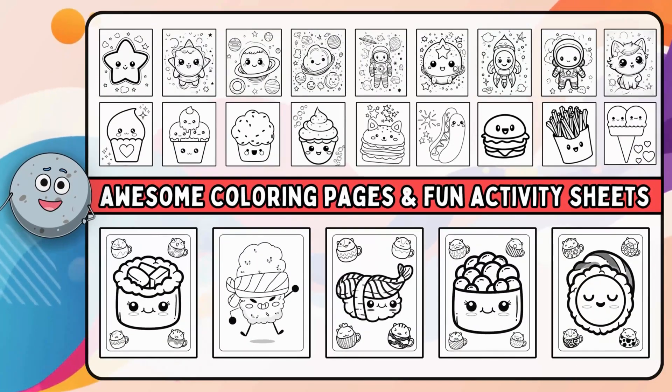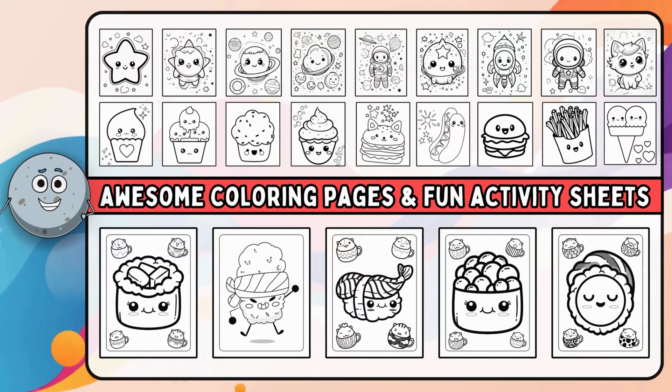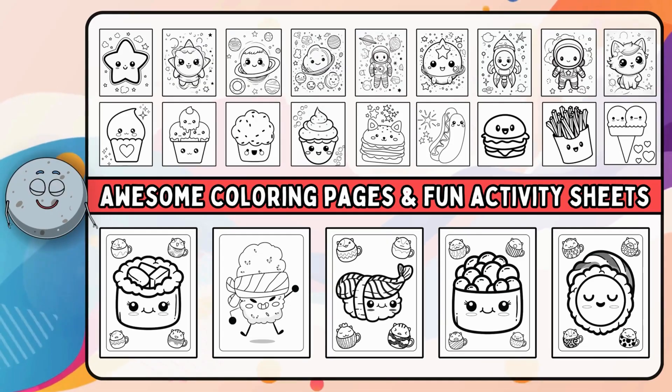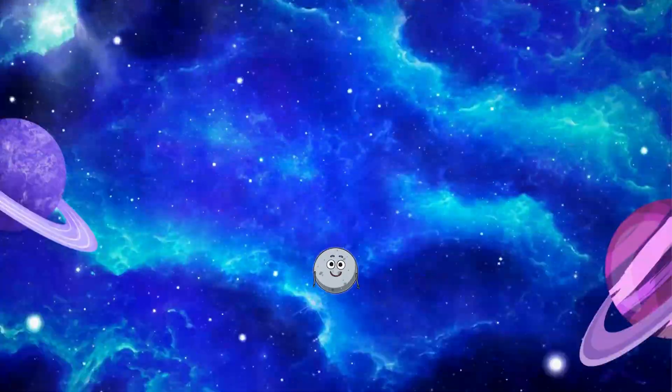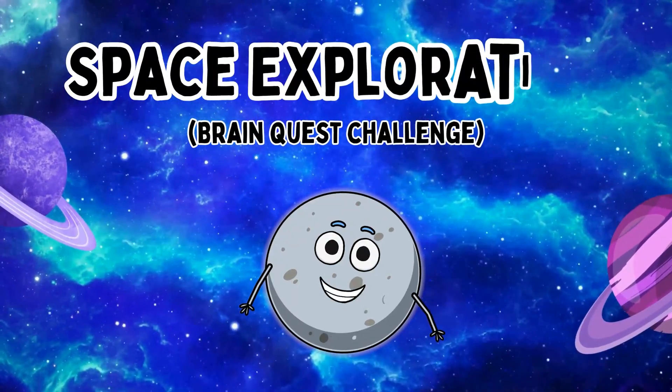We have a whole bunch of awesome coloring pages and fun activity sheets just waiting for you. Check the link in the descriptions. Space Exploration.